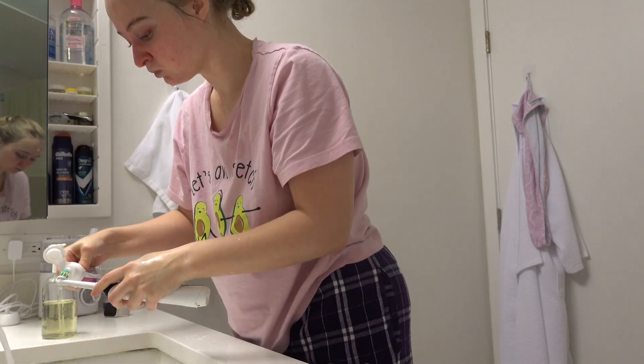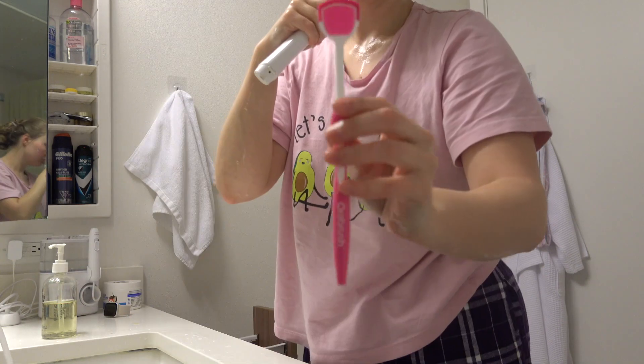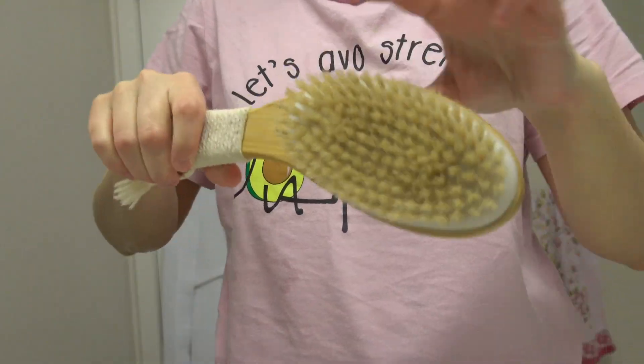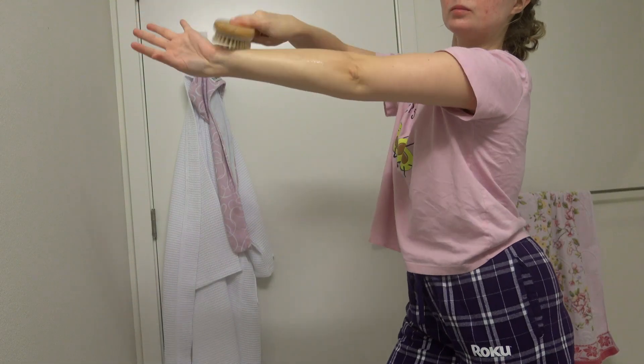After finishing oil pulling, I of course brush my teeth, and another important step is to brush your tongue as well.